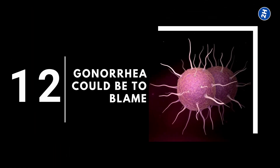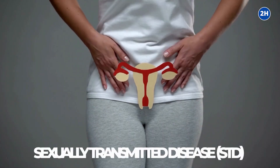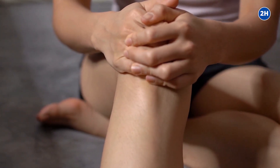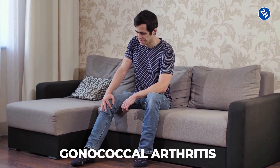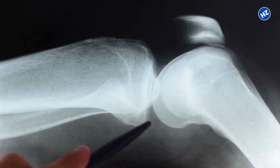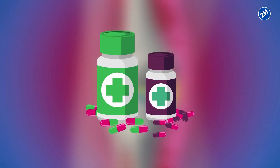Number 12: Gonorrhea could be to blame. Gonorrhea is also a possible cause of joint pain. It is a sexually transmitted disease that doesn't only affect the genitals but also creates havoc in joints. A condition known as gonococcal arthritis occurs due to severe gonorrhea infection. It is the inflammation of joints, resulting in severe pain and difficulty in movement. If left untreated, it could lead to chronic joint pain. The treatment involves draining fluid out of the joints and using antibiotics.